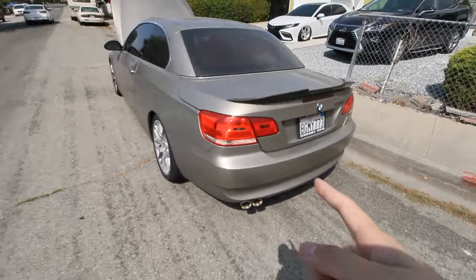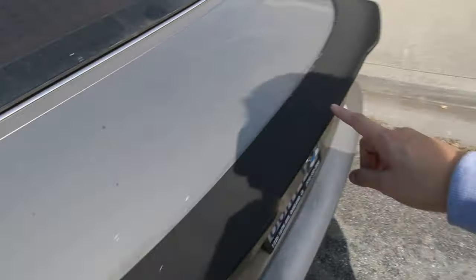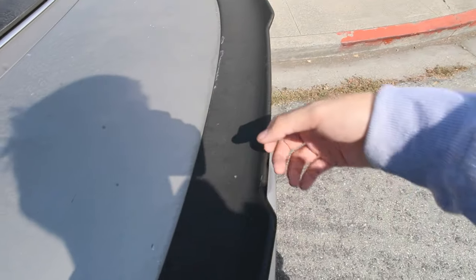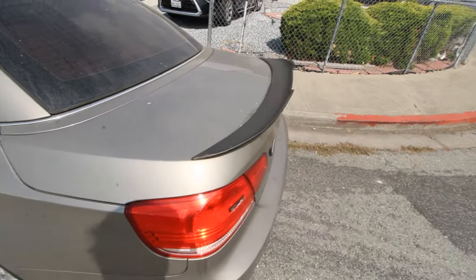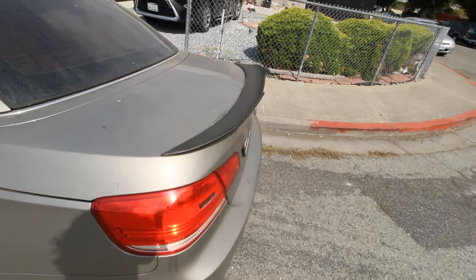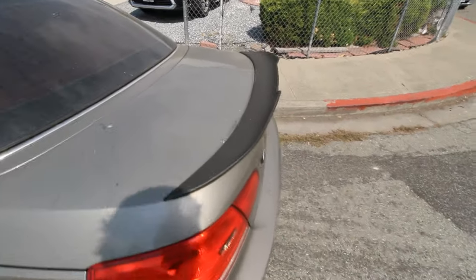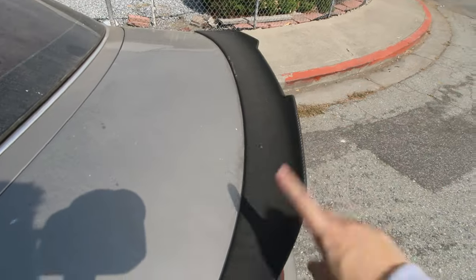Next up, one thing I bought when I first got it — it's a carbon fiber duck-bill spoiler, M3/M4 style. This one is completely faded though. It's not even real carbon fiber — it was an eBay piece, like $50-60. It lasted a really long time but recently started shredding off, so I'll definitely get a new one.